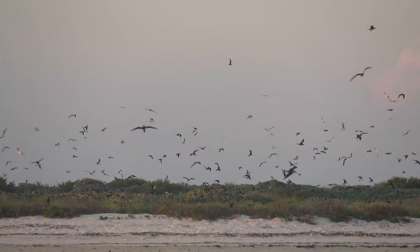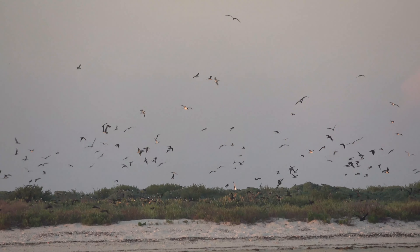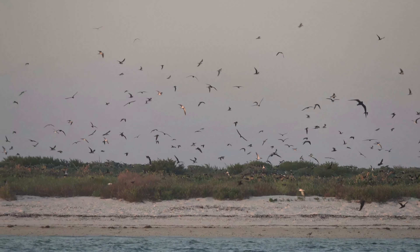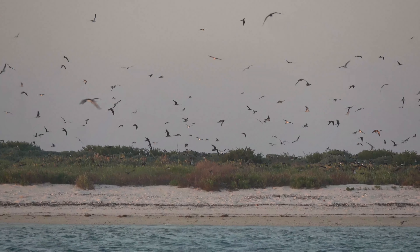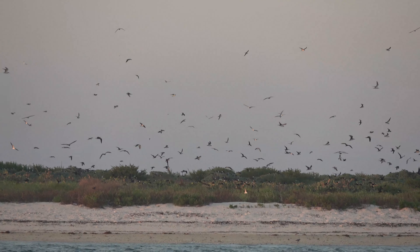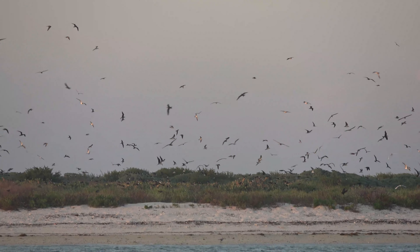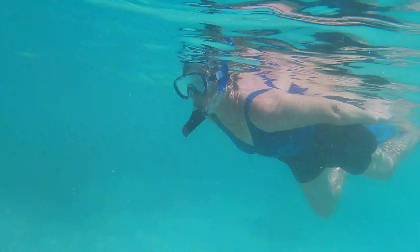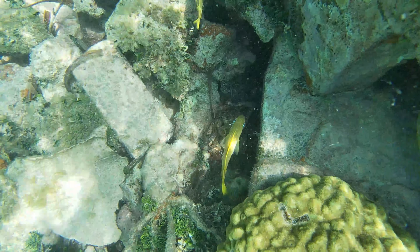Every night around sunset, the birds on this island just come alive. They come here to nest. There's all kinds of birds — I can't tell you what they all are, but there are a lot of them: pelicans, terns. Snorkeling along the outside wall of the moat is pretty good. It's shallow and there's lots of life.